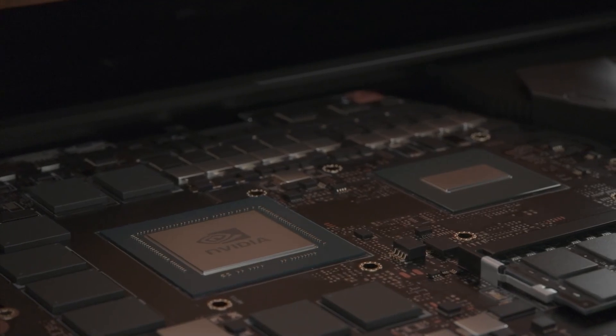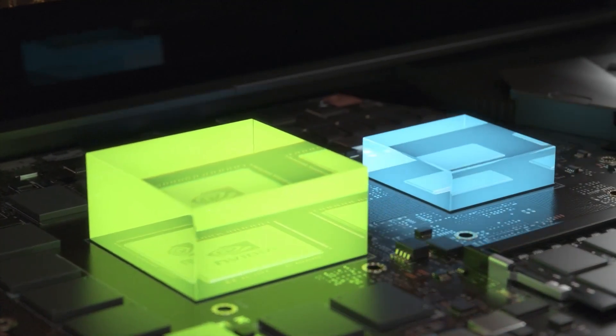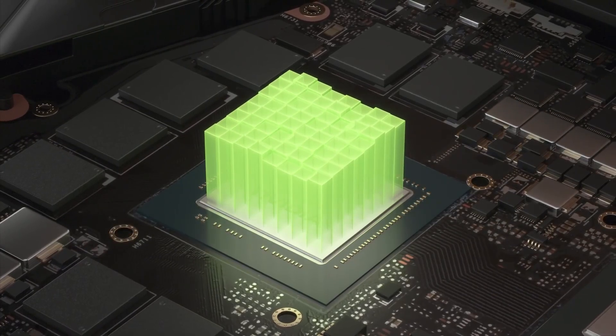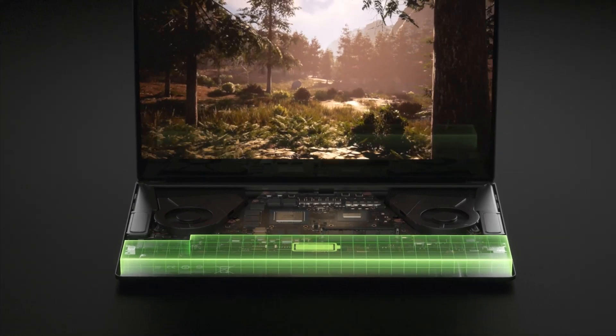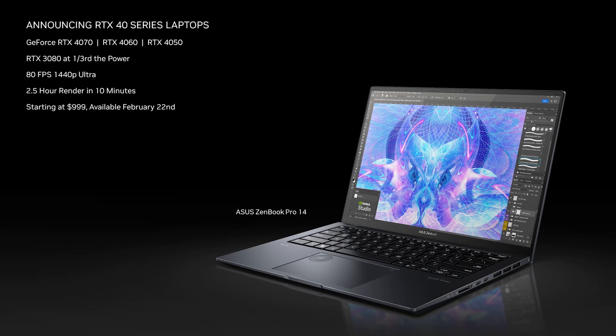We optimize every aspect of the laptop — the GPU, CPU, memory, thermal, software, display, and more — to deliver powerful devices that are thin and quiet with great battery life. Today we are introducing the new RTX 4070, 4060, and 4050 laptops, faster than our last-generation flagship laptops at one-third the GPU power. Delivering 80 frames per second 1440p ultra gaming, and transforming creative workflows — like rendering scenes in Blender that used to take two and a half hours down to just 10 minutes on RTX.